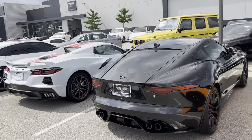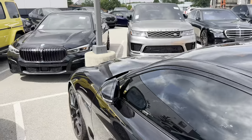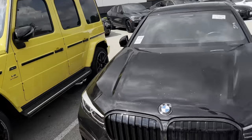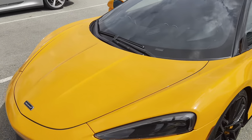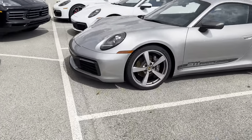Today we're at Bentley Indianapolis, looking around the lot. We're going to go to the service center. They have some very special cars over there, but this is what I really like — a very bright orange McLaren GT. We also have a Carrera T over here.